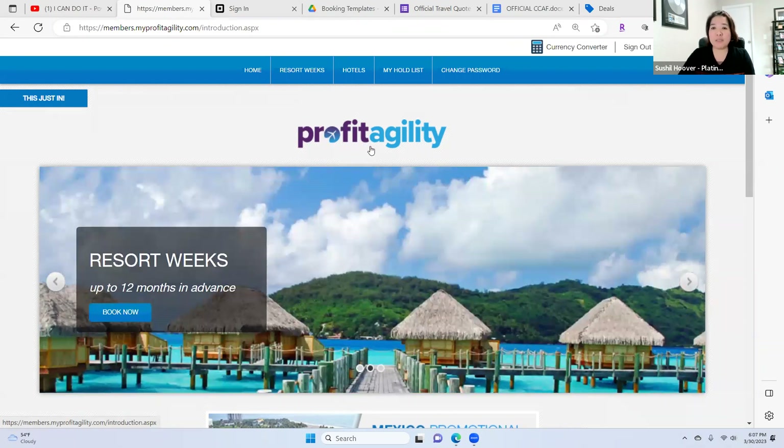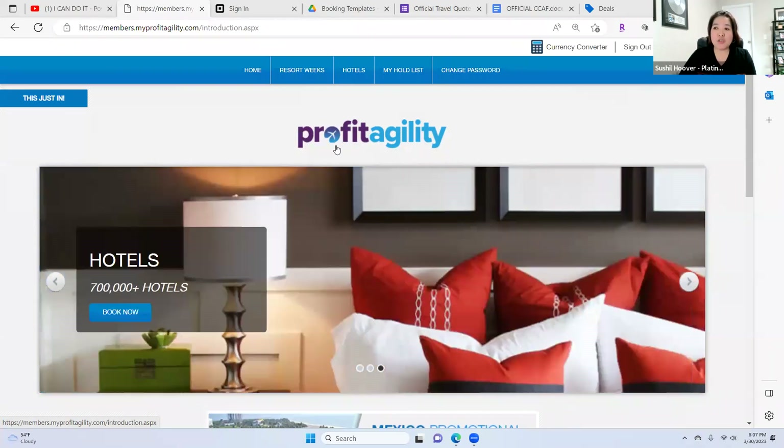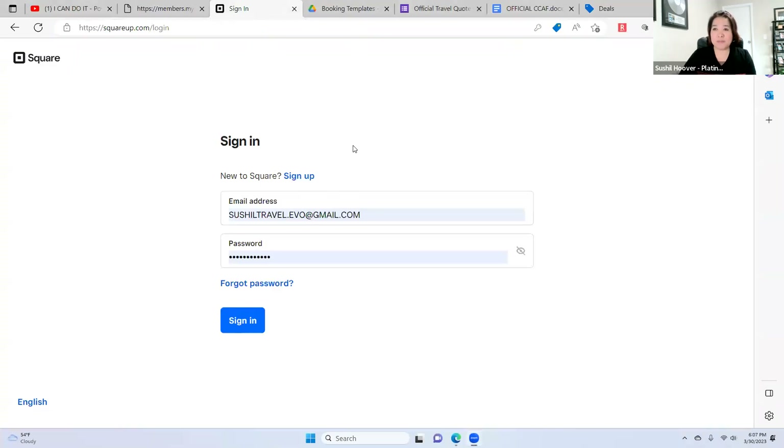With the 100% instant commission, we are also going to use the Square app. This is how we are going to collect our 100% commission. You can use Venmo, Cash app, Square app, or Zelle — however you want.